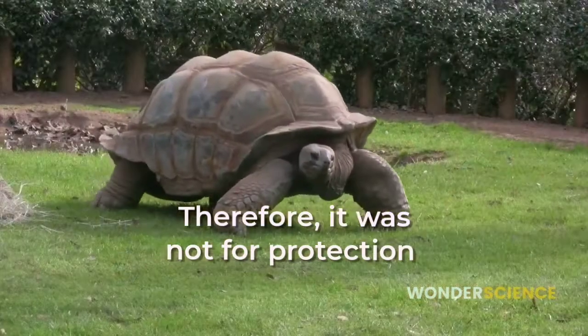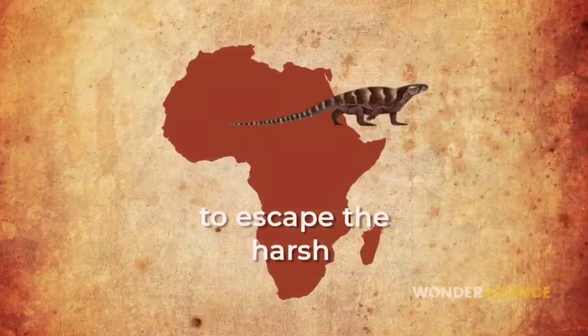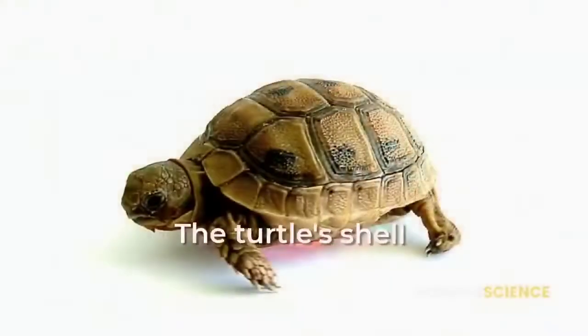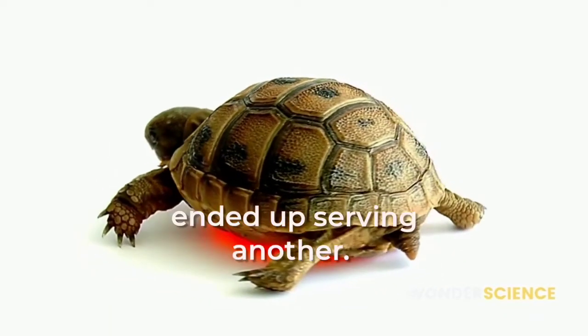Therefore, it was not for protection but rather for digging underground to escape the harsh South African environment where these early turtles lived. The turtle shell might have originally served one function but ended up serving another.